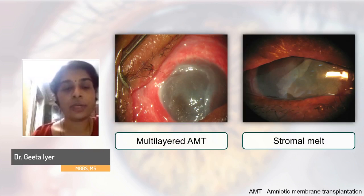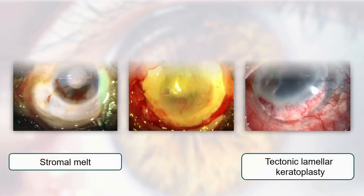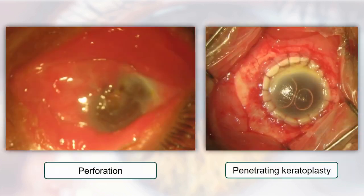When the patient has corneal thinning, we plan for multi-layered amniotic membrane or cyanoacrylate glue application. If perforation has already occurred and is small, we go with tectonic lamellar keratoplasty; or penetrating keratoplasty if there is total perforation of the globe.